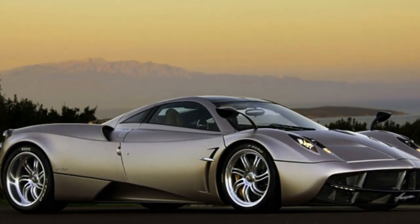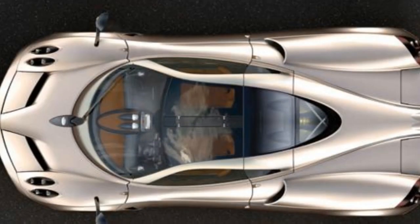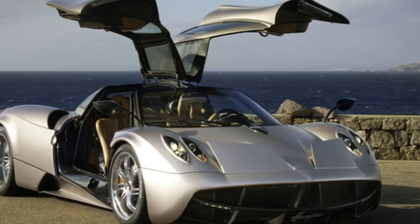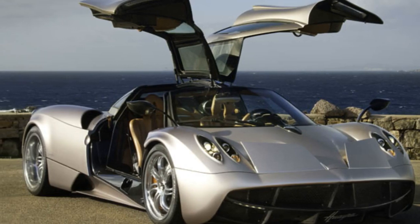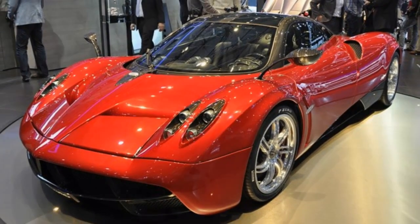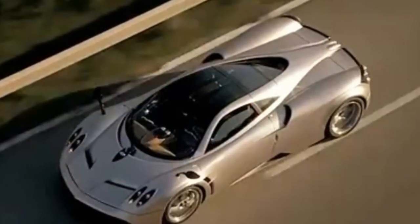The Huayra is the follow-up to the Zonda, the debut model from self-taught supercar auteur Horacio Pagani. It features an all-new chassis with a central monocoque made from titanium-infused carbon fiber, and the wheelbase has been stretched 2.75 inches over the Zonda.